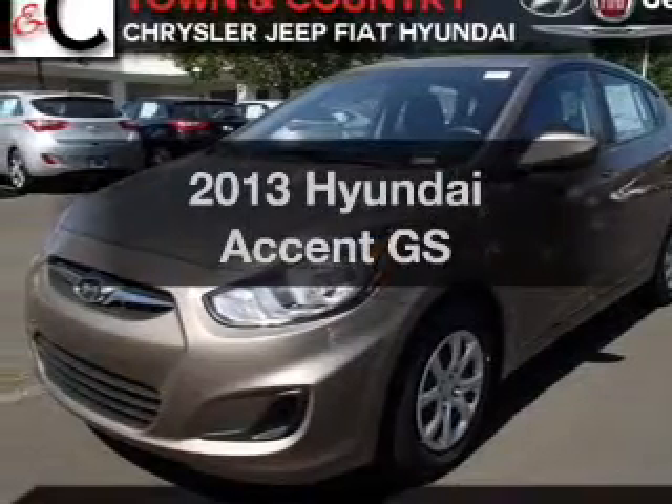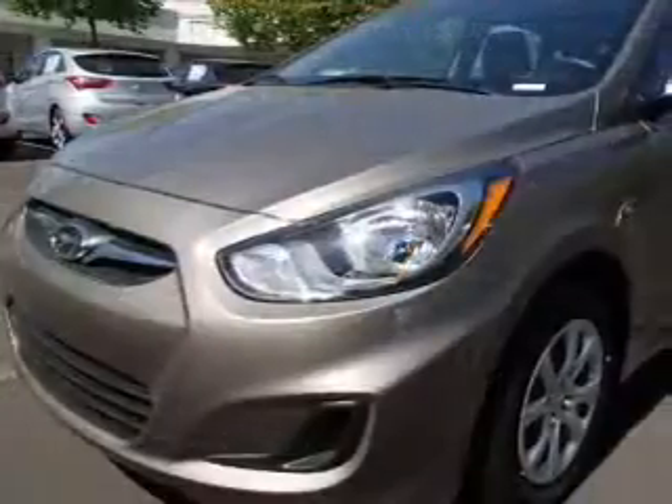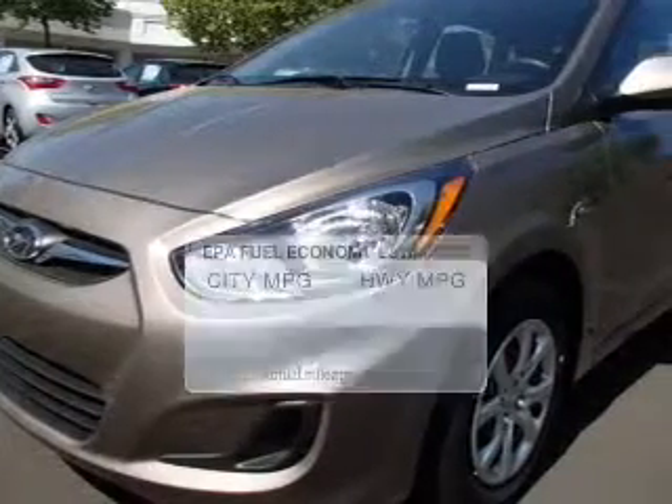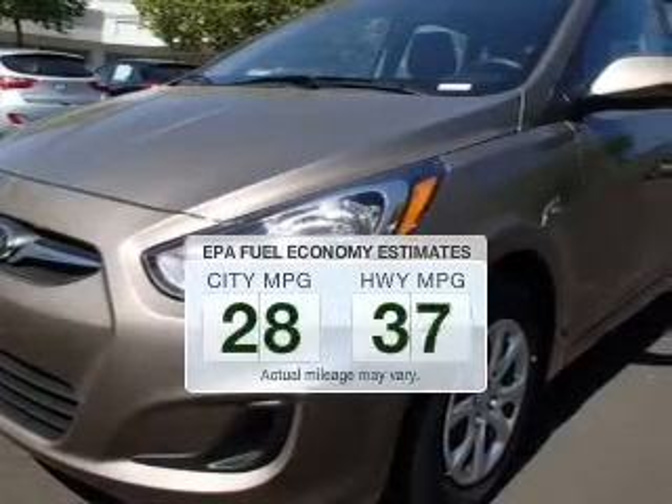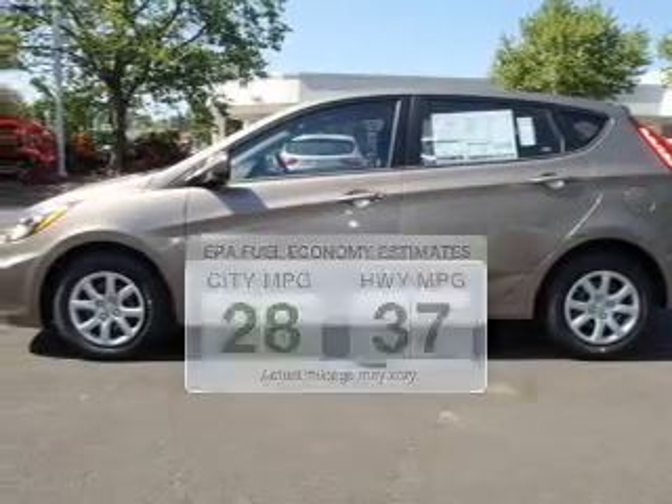Imagine yourself in this 2013 Hyundai Accent. Everything you need under one roof with this great vehicle. Low emissions and the good fuel economy offered in this vehicle are important to you and the environment.